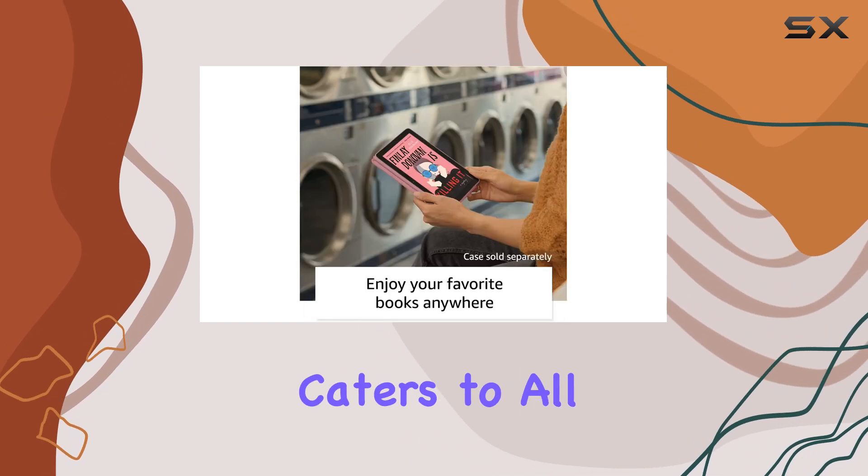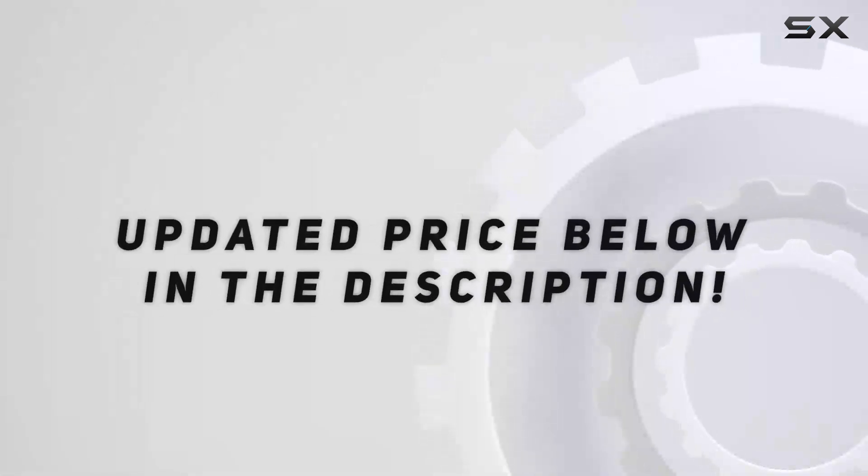Overall, the Amazon Fire HD8 tablet is a fantastic option for anyone looking for an affordable, versatile, and high-performing tablet that caters to all your entertainment needs. Check out the video description for the updated price, and thank you for watching.